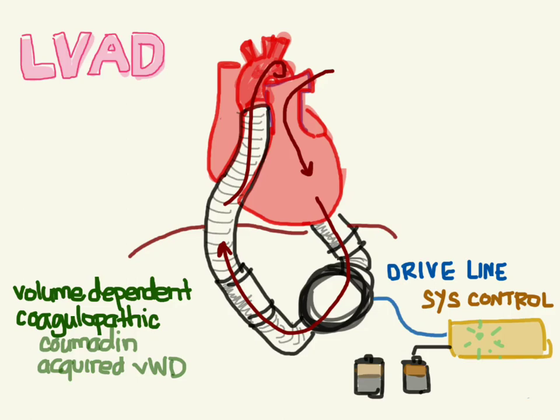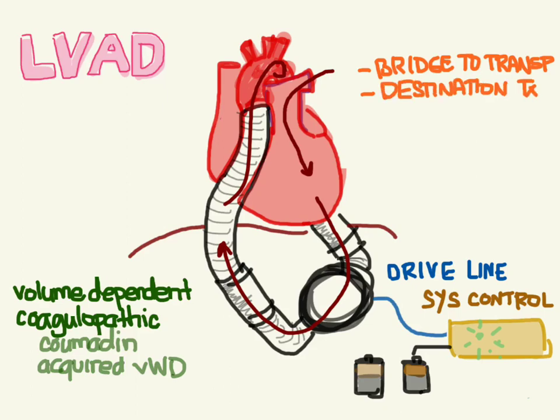So who gets an LVAD? What are the indications? There are really three main things. First are people who have really bad heart failure and they're waiting for a heart transplant — that's called bridge to transplant. The other ones are people who have very bad heart failure but they're just not going to get a transplant for whatever reason. Like Dick Cheney — he chose not to get a transplant, but he has an LVAD. This is called destination therapy — probably because these patients are already at their destination. And then the last group are people who have some sort of reversible issue that we're waiting to pass, like myocarditis or something where their heart is stunned but we're waiting for that to get better.